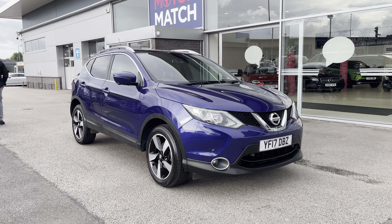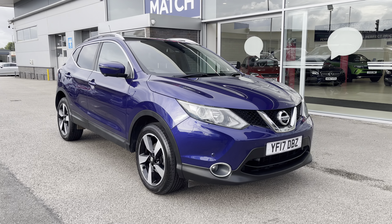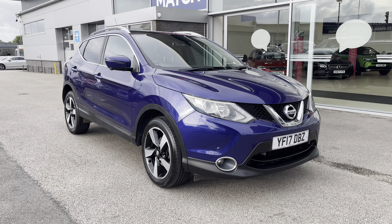This has been a presentation on a Nissan Qashqai 1.5 DCI N-Vision, now available to purchase from Motormatch Stafford. For more information, please contact our sales team.